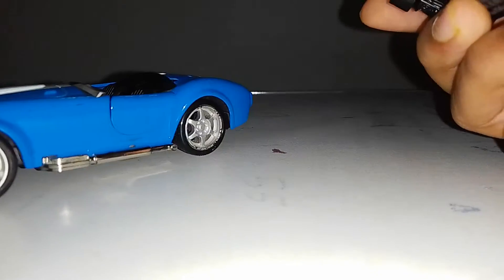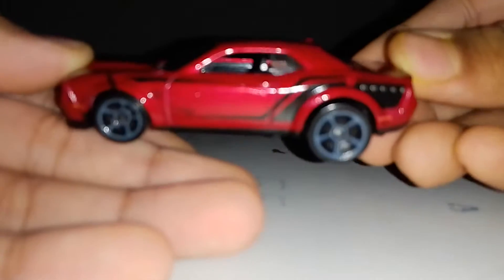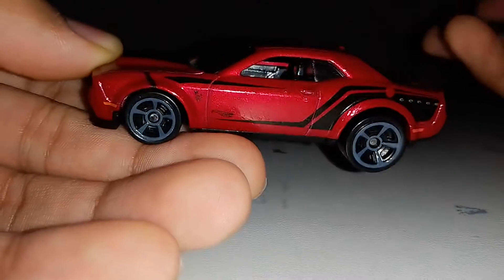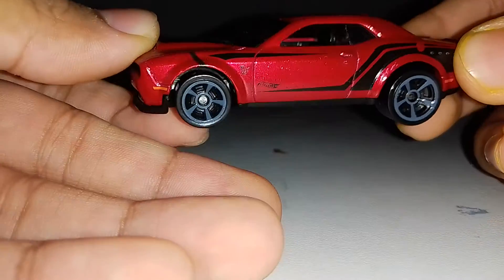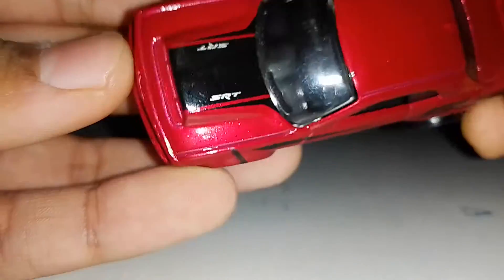That was a Shelby pullback - my little brother pulled it back. He says hello! Anyway, you can see here's the hood.